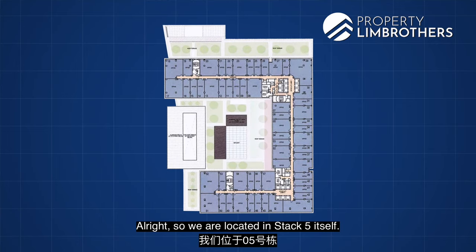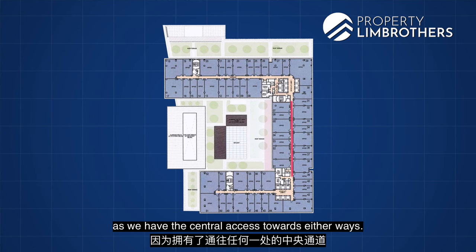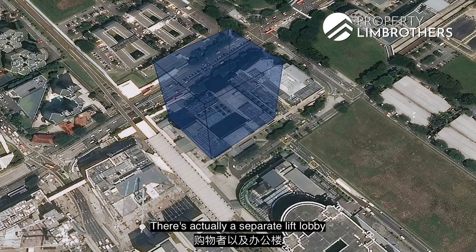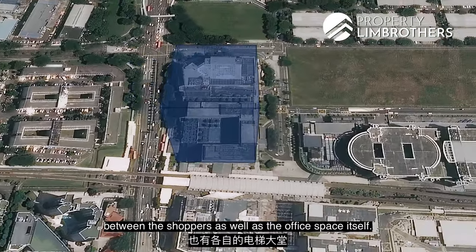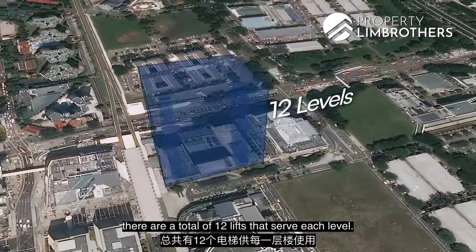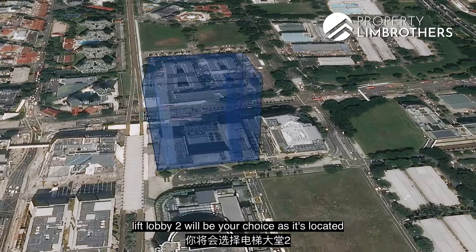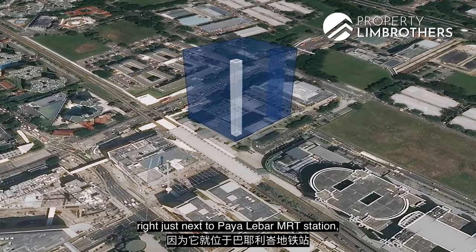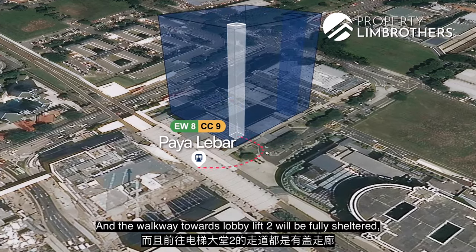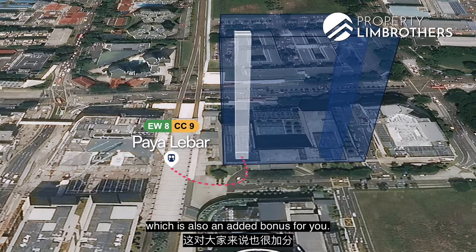The unit is located in Stack 5, positioned between Lift Lobby 1 and Lift Lobby 2, giving central access to both. Lift Lobby 1 is most accessible for those driving, with a separate lift lobby for shoppers and office tenants. There are a total of 12 lifts serving each level, with about 57 office units per floor. For those taking public transport, Lift Lobby 2 is ideal as it's right next to Paya Lebar MRT and the main bus stop, with fully sheltered walkway access rain or shine.